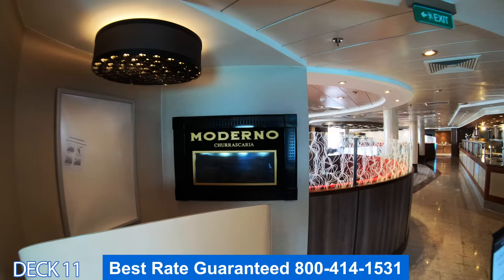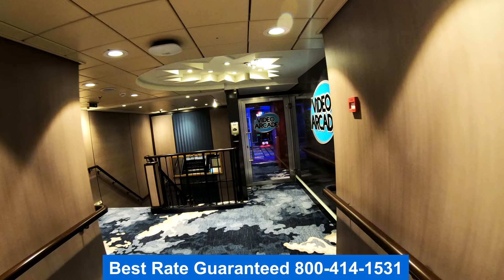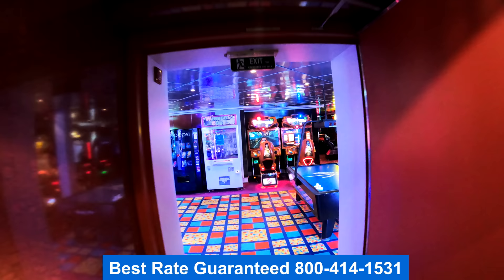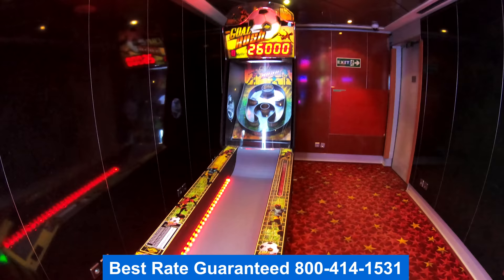Extremely close to the back of the ship is Moderna Churrascaria — this is the Brazilian steakhouse, where they come by with those unlimited skewers of meat. On board you'll also find a video arcade. Keep in mind the video arcade does not accept change — you will need to swipe your key card at each of these games to be able to play.